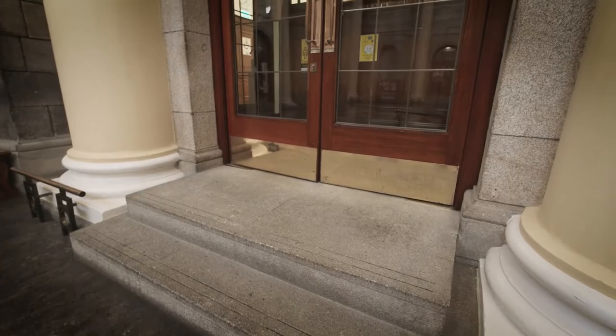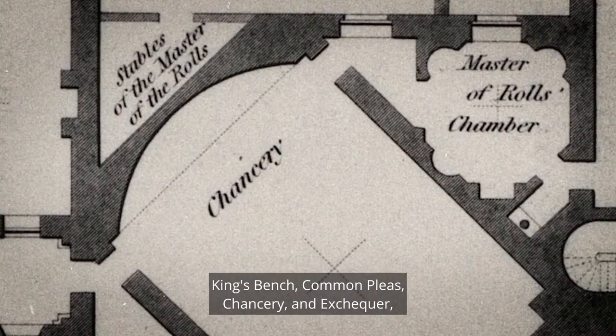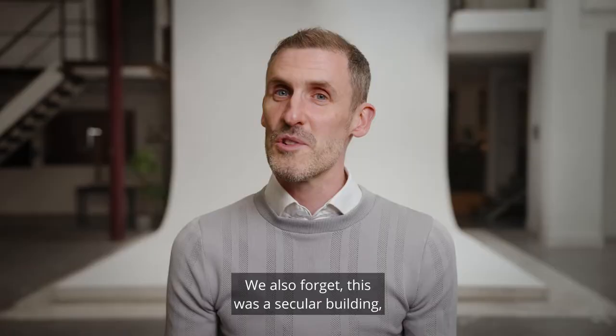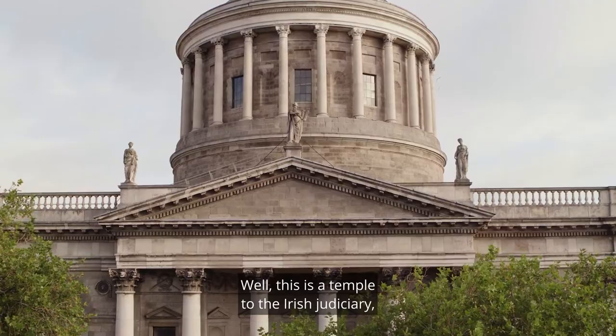The Four Courts were the four principal courts in the late 18th century: King's Bench, Common Pleas, Chancery, and Exchequer. Gandon incorporated these like the segments of an orange within the main block of the Four Courts. We also forget this was a secular building — it wasn't an ecclesiastical building. This is a temple to the Irish judiciary, to make a statement in the heart of the city.